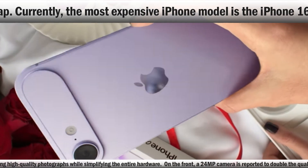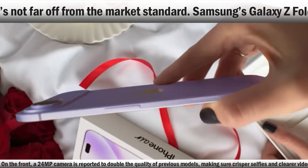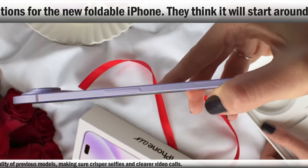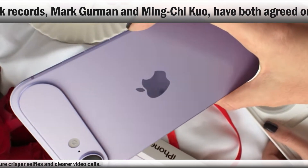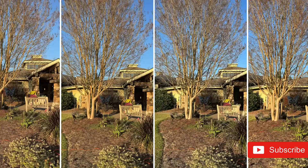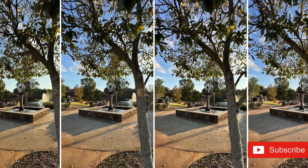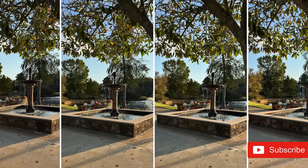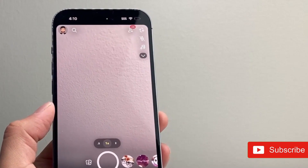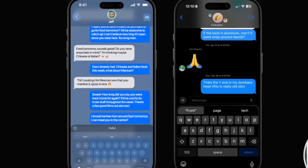To suit its small form factor, Apple is allegedly going for a single rear-camera arrangement, signaling a break from the multi-lens systems found in prior models and a trend toward simplicity without losing key functions. The iPhone 17 Air is likely to include a single 48MP wide rear camera, offering high-quality photographs while simplifying the hardware. On the front, a 24MP camera is reported to double the quality of previous models, ensuring crisper selfies and clearer video calls. While this camera arrangement may not appeal to expert photographers, it is meant to fulfill the demands of ordinary consumers.